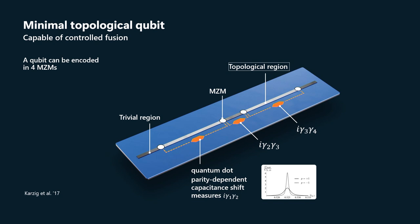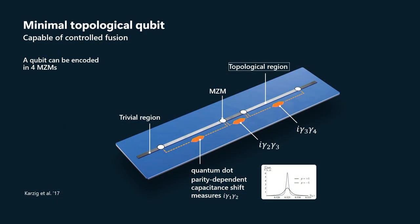The capacitance — the gate capacitance to that quantum dot — shifts as a result of that tunnel coupling. That shift is sensitive to the parity of the Majorana zero modes. Essentially, there's an interference loop that goes around from the quantum dot to one Majorana zero mode and back from the other, such that the capacitance shift is sensitive to the parity. These two curves show what the capacitance shift is for the two different Majorana zero mode parities.